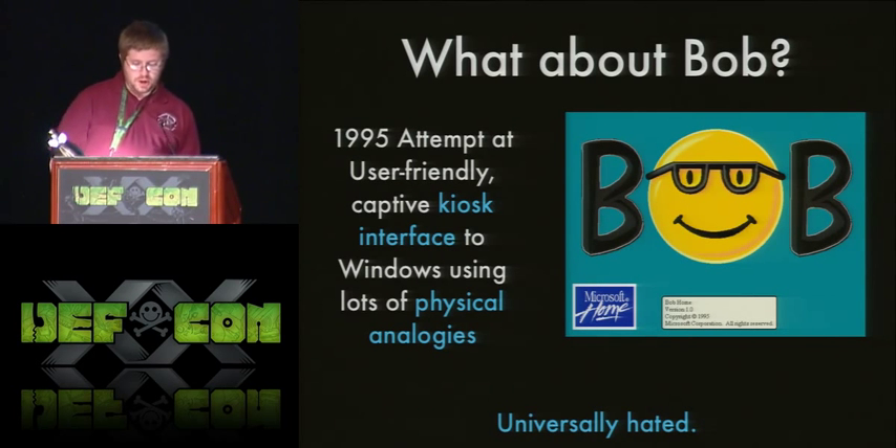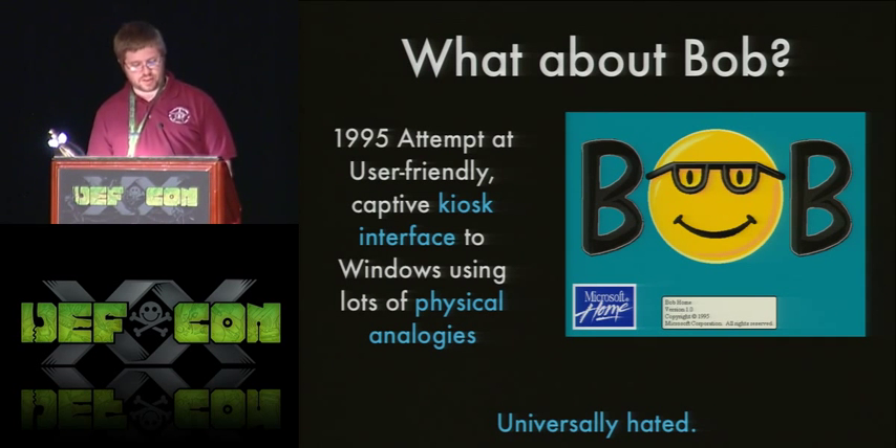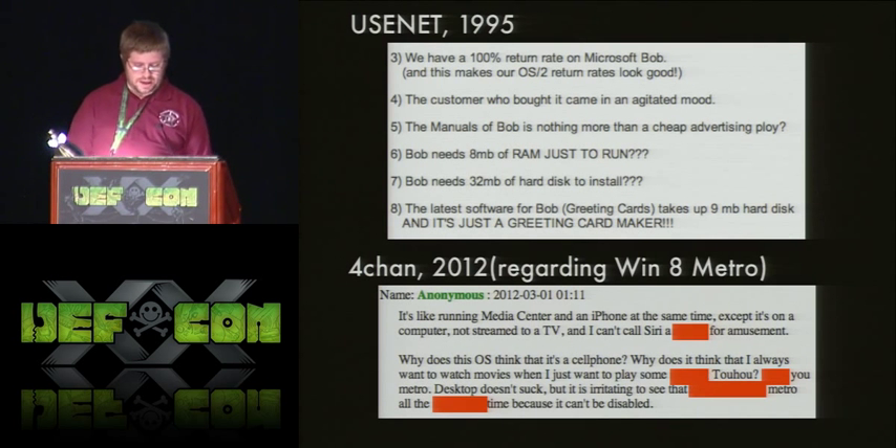That brings us to Bob — Microsoft's 1995 attempt at a user-friendly captive kiosk-style interface with lots of physical analogies. With an HMI we might have digital representations of switches and gauges; with Bob we have different rooms and physical analogies like writing an email with pen and paper. Does anybody remember this? You can track this software down — it's pretty funny, it does run on modern operating systems, and it is universally hated.